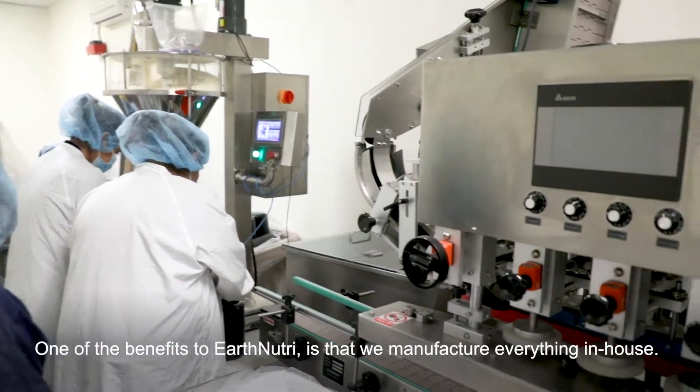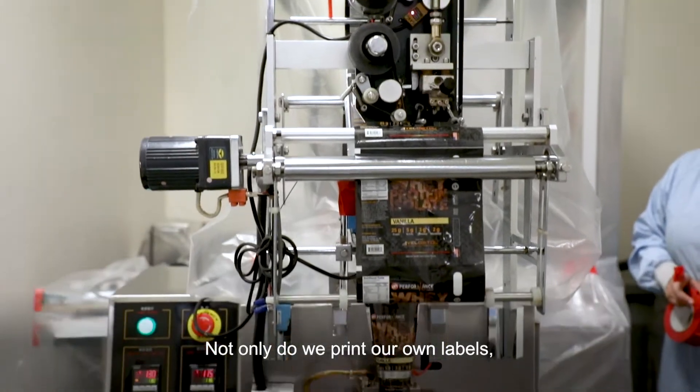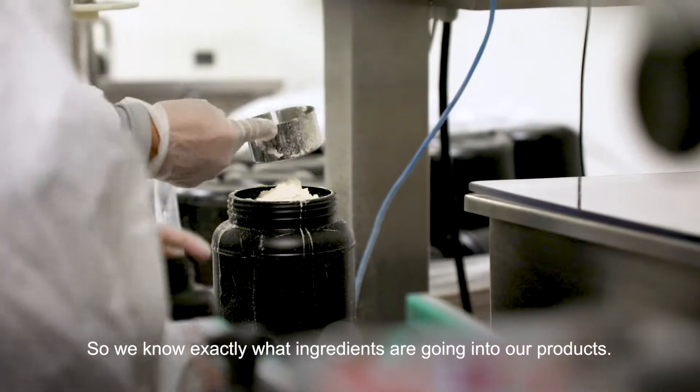One of the benefits to Earth Nutri is that we manufacture everything in-house. Not only do we print our own labels, we blend, we encapsulate, and we fill all products in-house, so we know exactly what ingredients are going in our products.